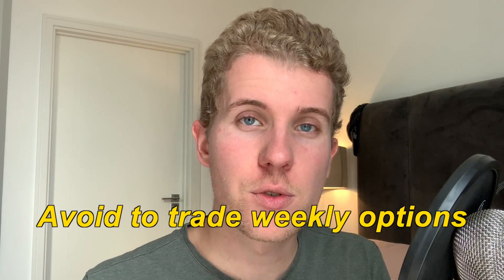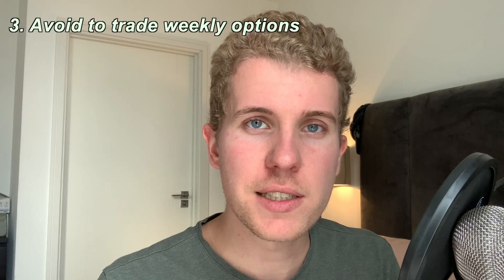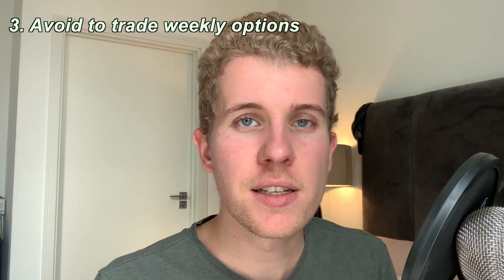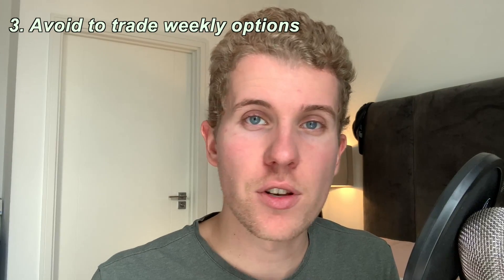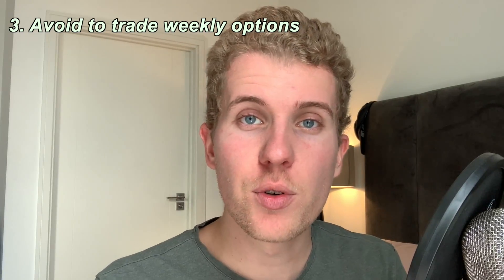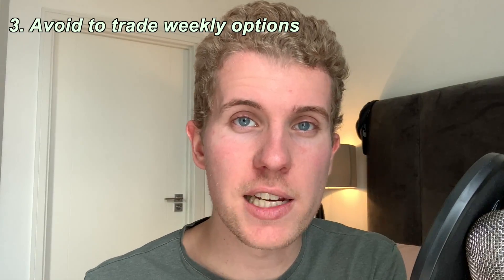Another tip I apply to myself is to avoid trading weekly options — except for earnings, where there is going to be a lot more liquidity and where I'll be able to trade weekly options and still get filled at better prices. In general, weekly options are not the best in terms of liquidity, and it's usually better to go for a monthly or quarterly expiration rather than a weekly expiration.